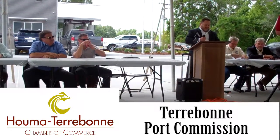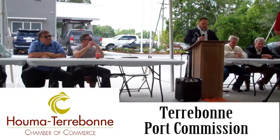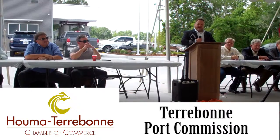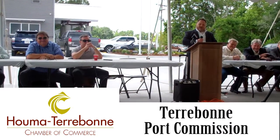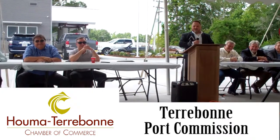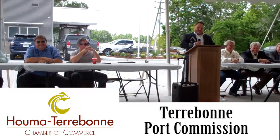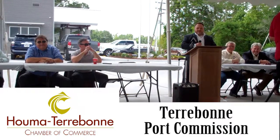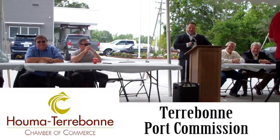I would also like to recognize and thank someone who we refer to as the godfather of the Terrebonne Port Commission — Mr. Ken Watkins. Ken was the legal counsel for this port for I don't know how many years, probably since 1964, and did a great job. He and I partnered on a lot of things, and we got a lot done. Ken, I appreciate all the work you did.